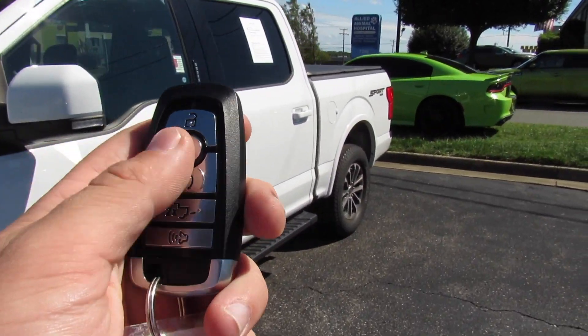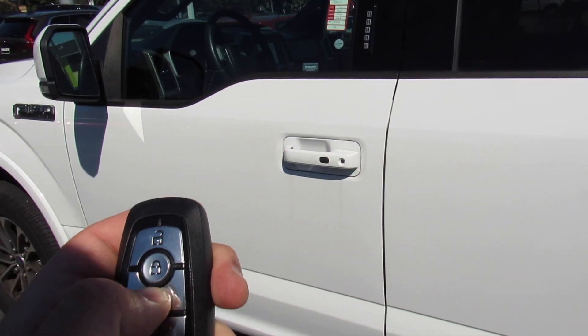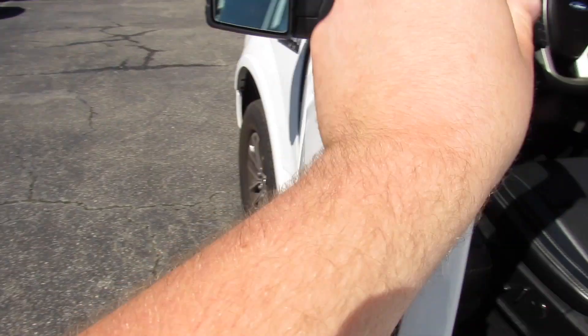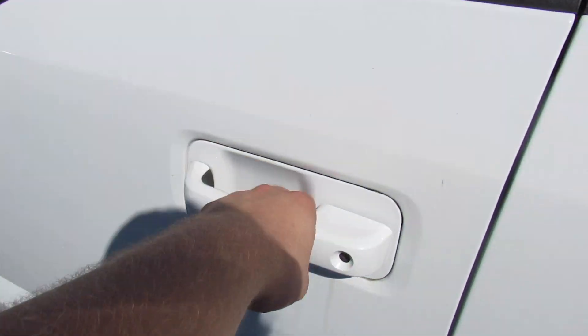On the key you have lock, unlock, as I showed your tailgate release, and then panic. For intelligent entry, just walk up, grab the door handle, and all four doors will unlock. Touch right there to lock.